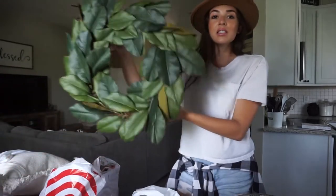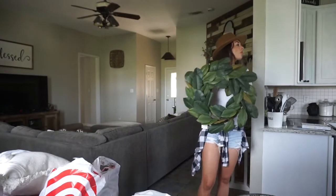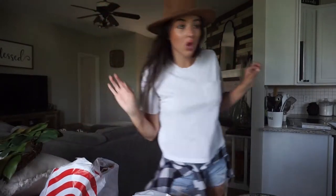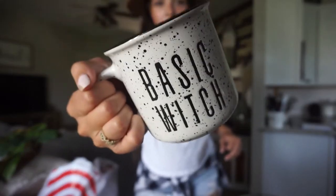Let me show you what I got at Kirkland's and everywhere else I went. This is the wreath I got from Kirkland's — very fall-esque to me. I'm excited to put this on the front door; I've wanted it for so long. I also got this glass mug from Kirkland's — so cute.